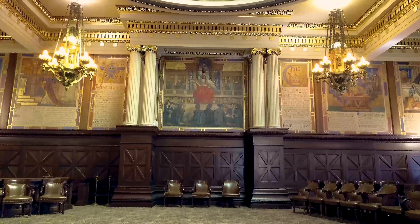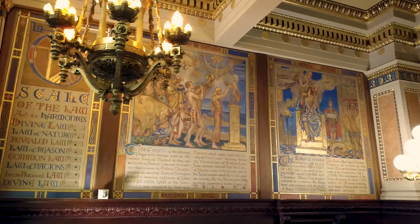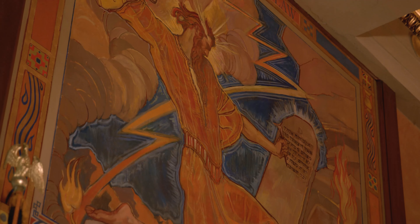And when she was completed with that, in 1912, they asked her to finish the Senate and this commission and the Supreme Court as well. So, all told, within this building, she's done 43 murals. And she worked 25 years of her life doing it.